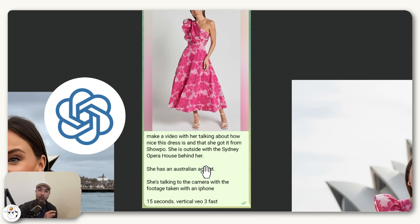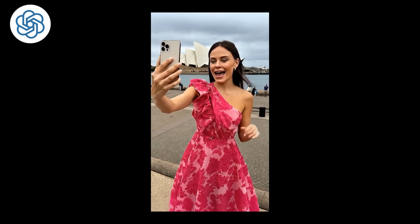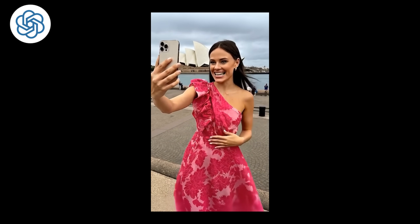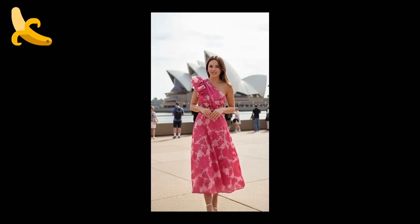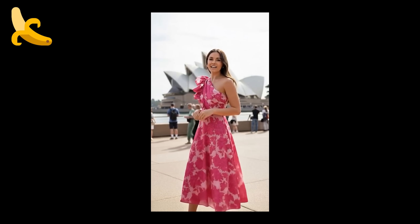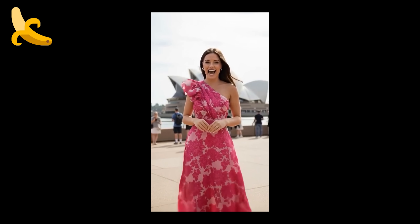For the next test, we're making content for apparel. We have a studio photo from a fashion brand's website and we're asking to make a video with her talking about how nice this dress is and that she got it from Shopo, the brand. We also asked to have her outside with the Sydney Opera House behind her. The images generated are quite different between the two models. The pattern is clear: if you want your AI images to adhere closely to the input image you provide, Nano Banana seems to be the way. When we fed those to VO3, both videos came out well.